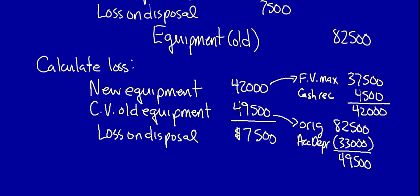Notice that when recording a non-monetary exchange without commercial substance, the fair value adjustment will only ever cause a loss on disposal — never a gain. A gain on disposal is only possible if the exchange is with commercial substance.